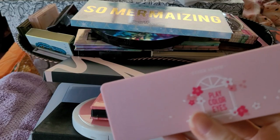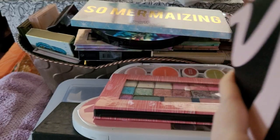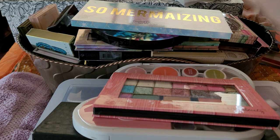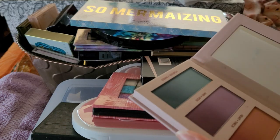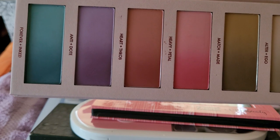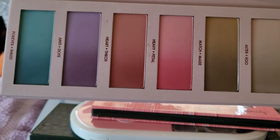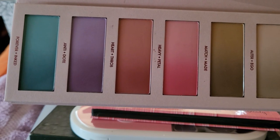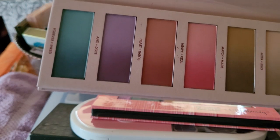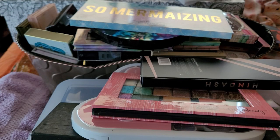This of course is the Hindash palette — everybody loved these and I'm going to be honest, I just think they're okay. This one I got in my Beautylish box — okay, it's great in theory, but it's not very pigmented. I understand you're supposed to build it up but I just don't know. I think I'm in the minority.